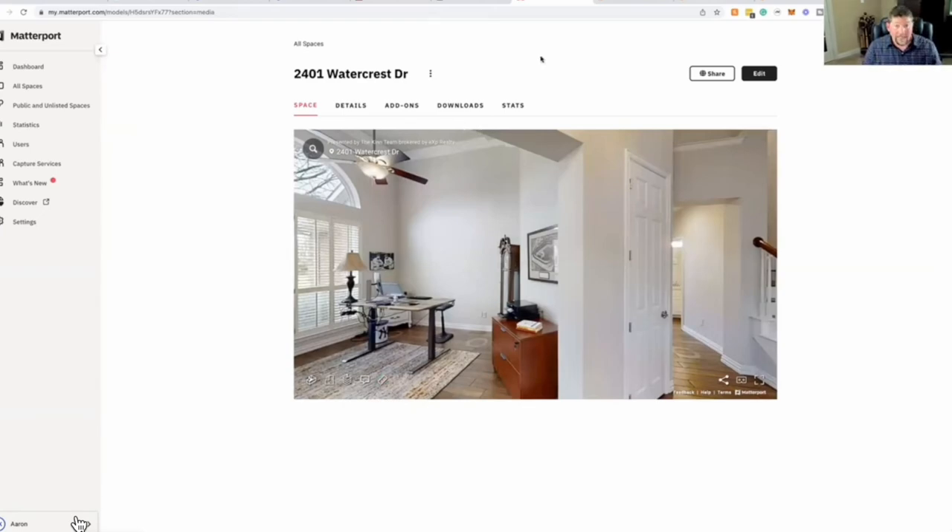As far as pricing, I don't know exactly what Matterport costs anymore. I know it's a lot cheaper than the $10,000 I spent — I think they're somewhere in the $3,000 to $4,000 range now. If you're going to list 10, 20, or 30 homes a year it's better to take the hit and buy the equipment upfront.